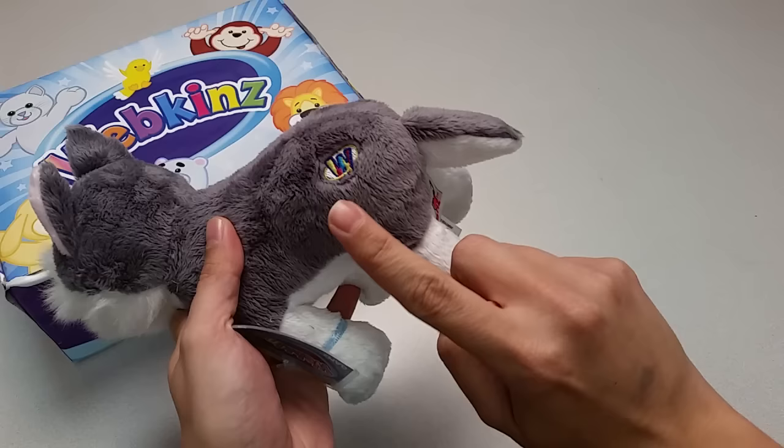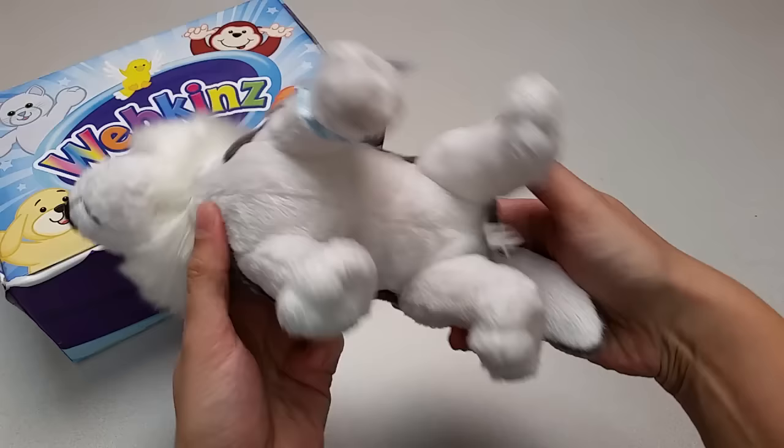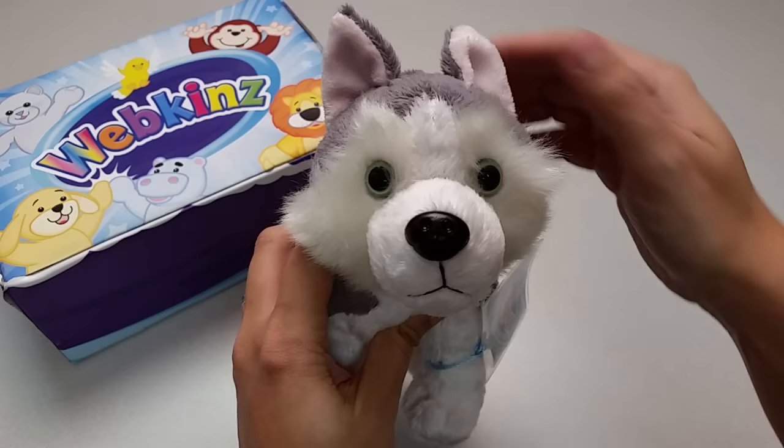The top, the bottom, and let's take one more look at the Siberian Husky's face with its perky pink ears and a black button nose. Good dog!